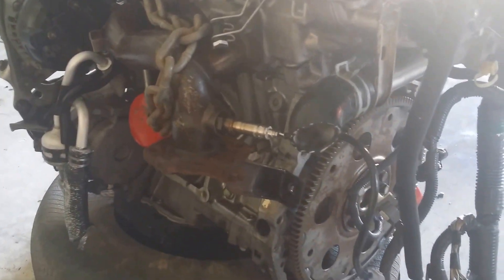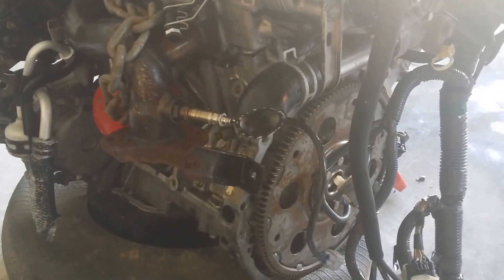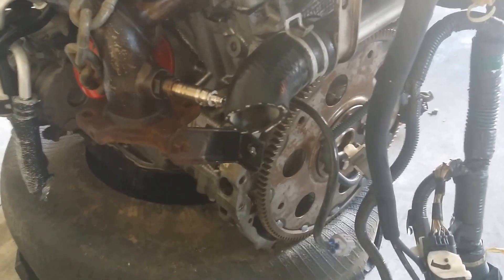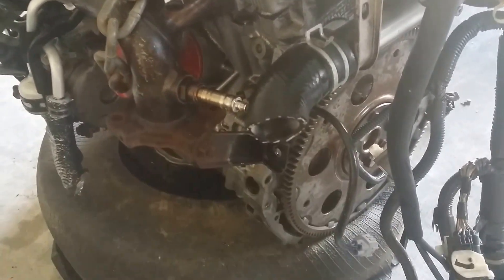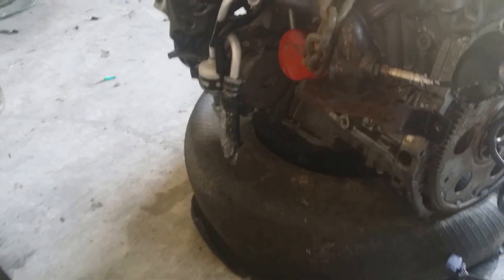Obviously you can tell they just didn't care about how they got this out, just getting it out because this was the money maker of the car. They used these in Japan until 35,000 miles and then just trashed the car. So they just cut a lot of stuff off — the AC lines. I'm sure they evacuated it first.